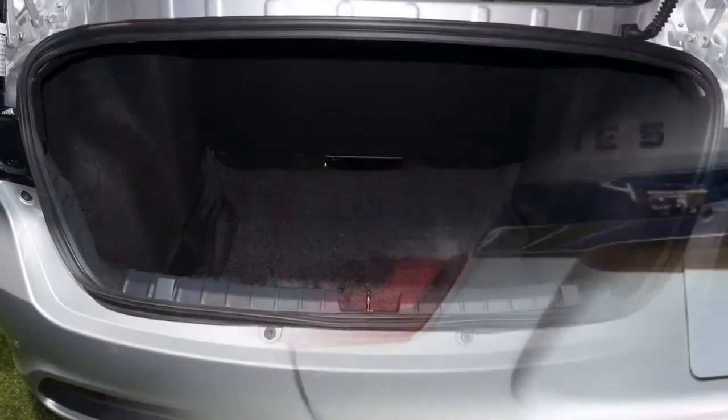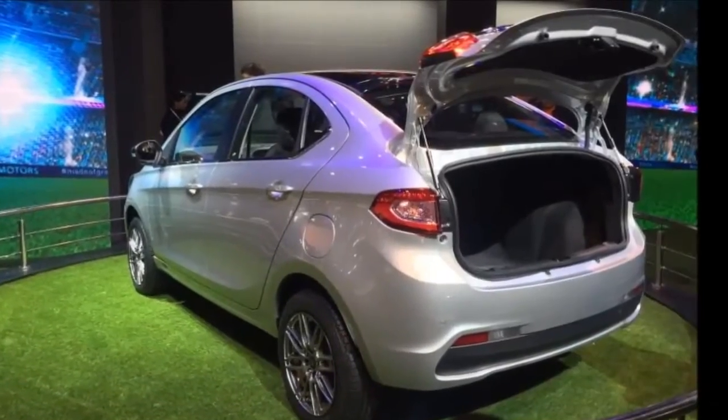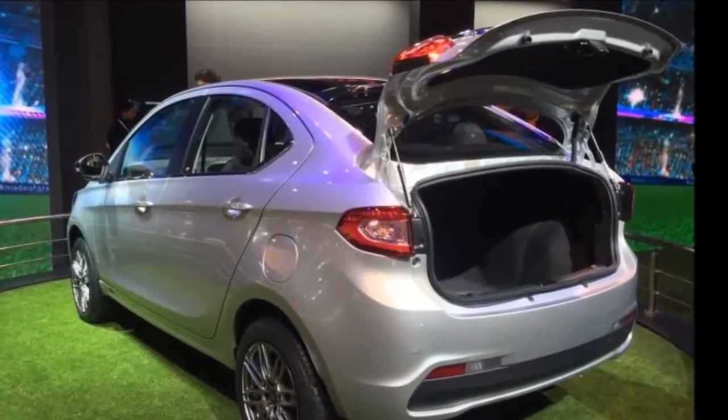Tata Kite 5 Expected Launch: Tata hasn't yet revealed the Kite 5's launch date, but it is expected to launch around the festive season this year.